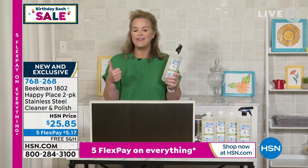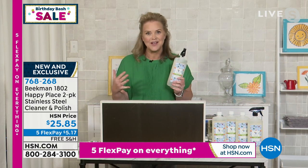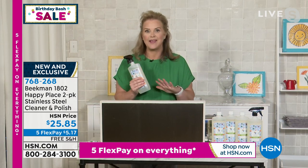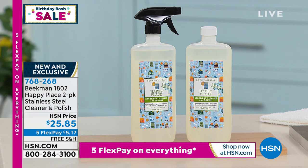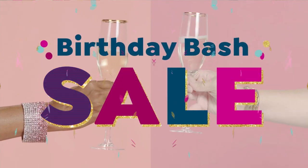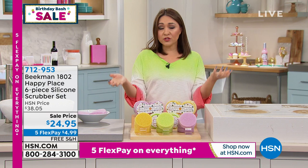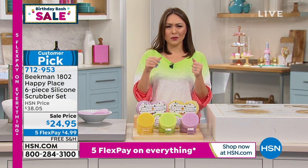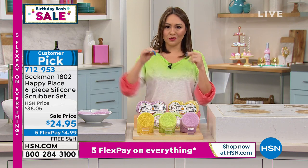You just saw stainless steel cleaned without chemicals, all of these products without chemicals. $25.85 for the two-pack stainless steel cleaner/polisher, item 768-268 — world launch, you asked for it, here it is. Pick it up now. Now, if you have scrubbers in your house, after a while they start smelling, mildewing, getting yucky. You toss them out and buy more — and they're flimsy and don't really do the job.